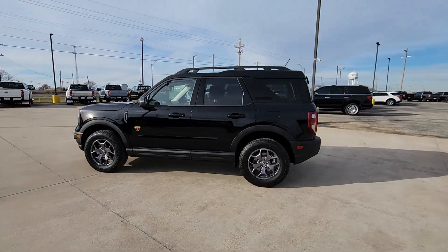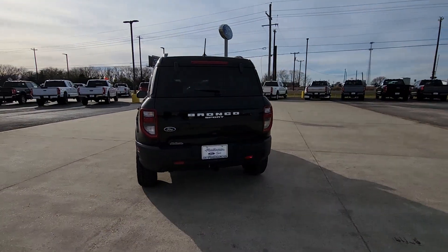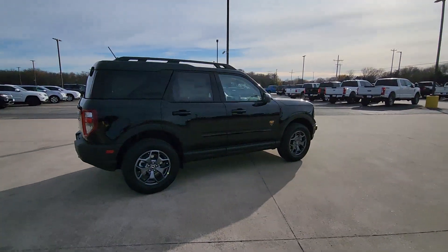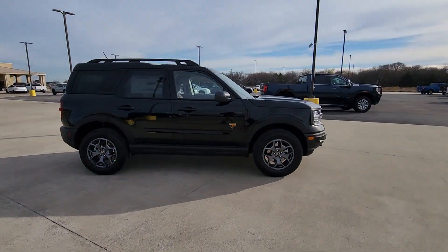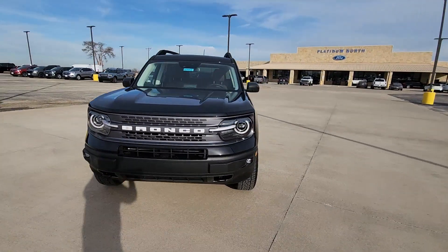Get into the 2024 Ford Bronco Sport. This stylish Bronco Sport delivers impressive off-road capability and thoughtful passenger amenities, as well as the features and versatility you need to make it your go-to urban navigator. You'll love its fuel efficiency too.